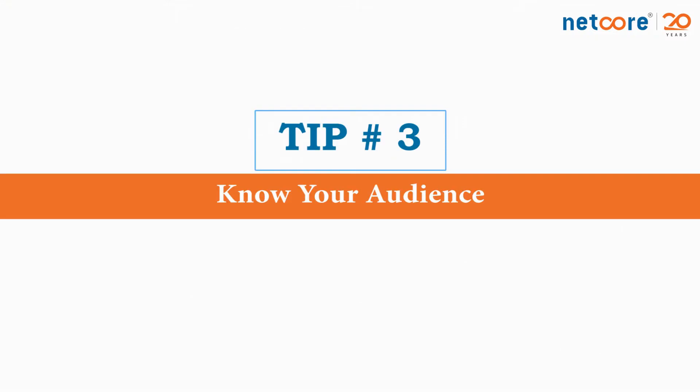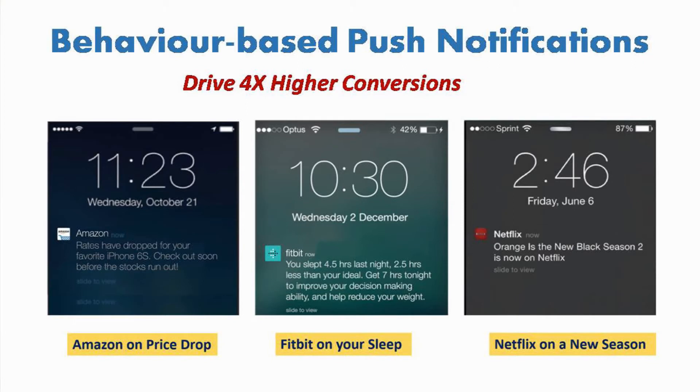Tip number 3: Know your audience. Knowing what your audience likes and notifying them about it is the best thing you could ever do. I frequently listen to songs by Coldplay, but if Spotify sends me a push notification about a new song by Justin Bieber, I might just turn them off. On the other hand, a push message from Amazon talking about a price drop on an iPhone I was browsing on their app is always welcomed. So set up as many behavior-based triggers as possible — they always get 4x higher engagement and conversions compared to regular broadcast ones.